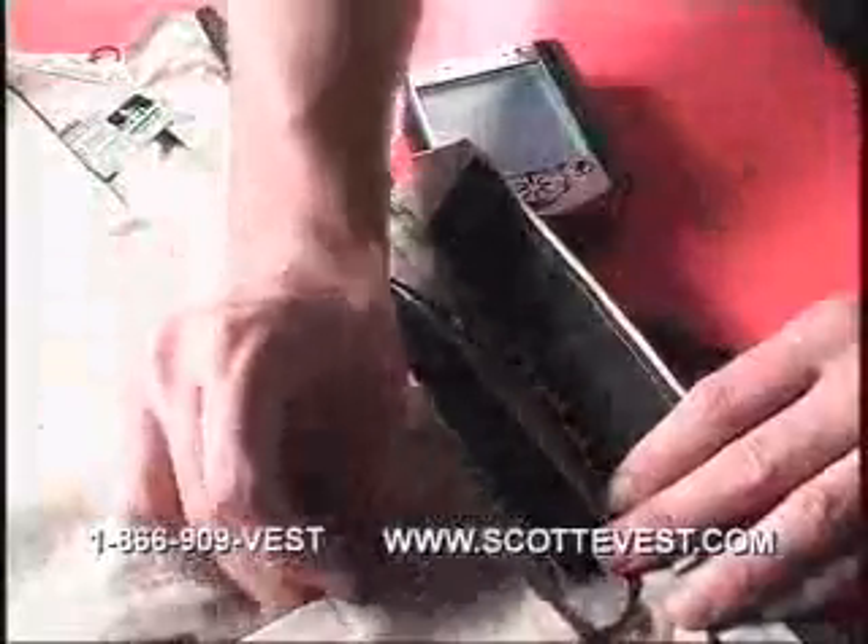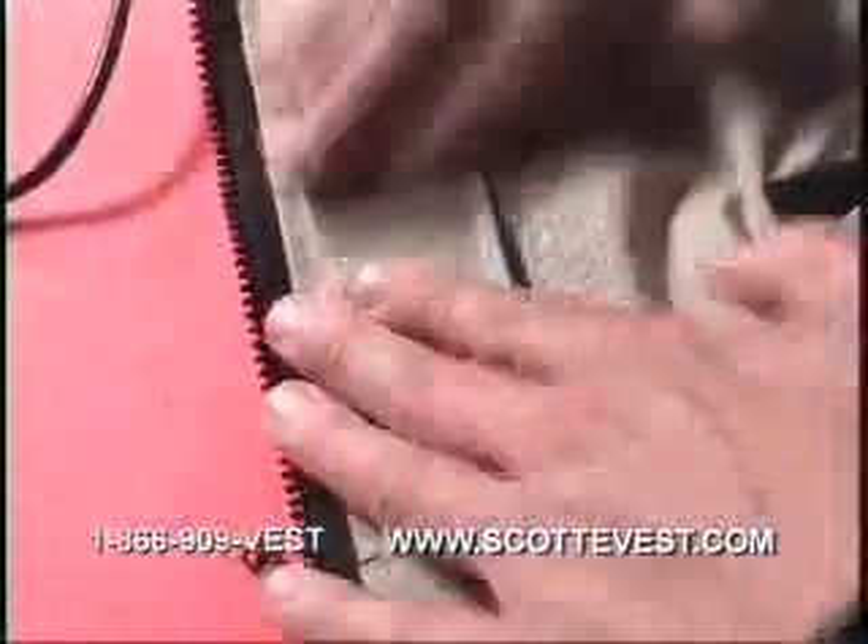Whether you use a Palm Pilot, Pocket PC, or any other PDA, the Scott E-Vest can make your life easier. The Scott E-Vest pockets accommodate and protect all PDAs and, through the personal area network, allow you to connect your PDA to your cell phone. Imagine this — you can surf the internet without juggling gadgets or worrying about tangled wires. The personal area network makes you truly mobile.